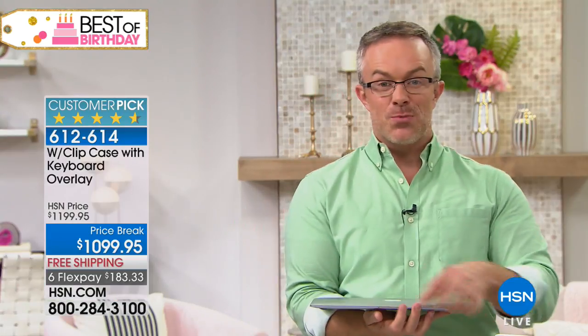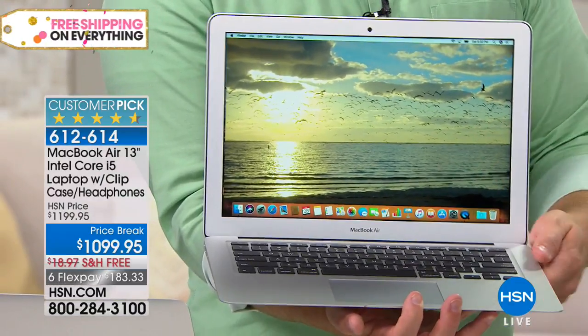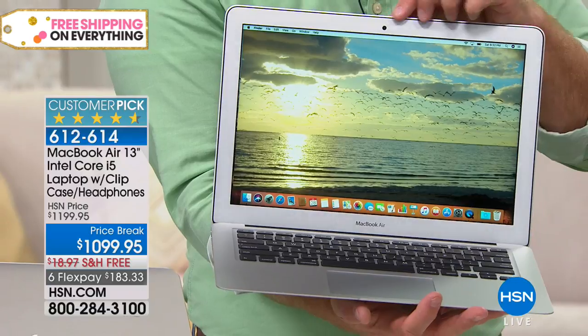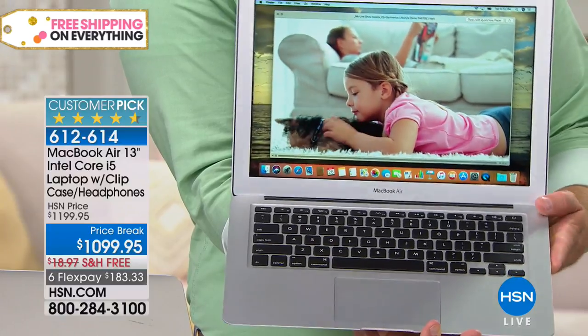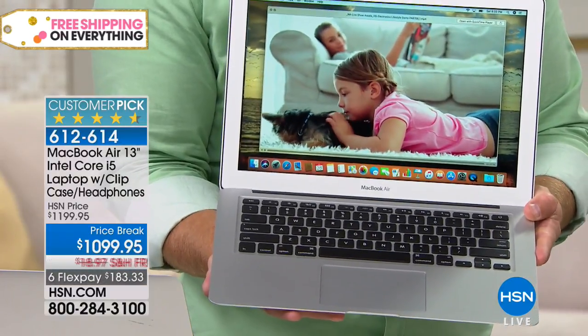What you can't see is what's on the inside — Intel processing. So it's going to boot up really fast and seamless. You have a great front-facing camera, and little things like a backlit keyboard, which is normally an upgrade in the PC world — that's standard for Apple. That's really why people appreciate Apple.